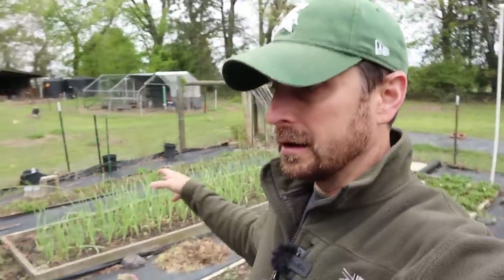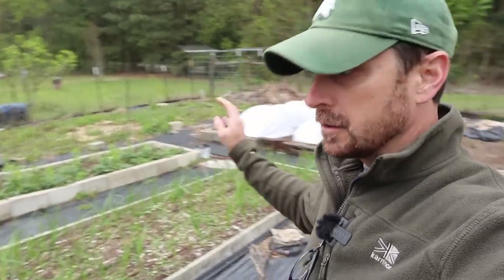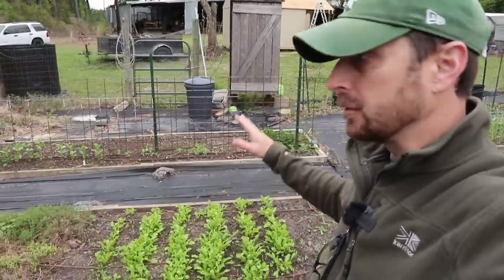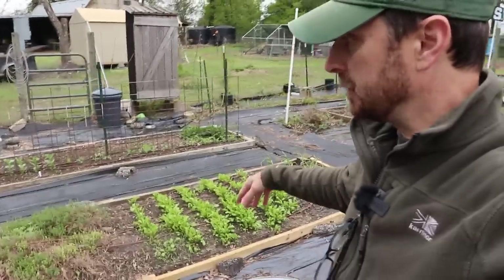Of course we've got our garlic that's been in the ground for over six months now. We've got our onions over here — those have been in the ground for over a month and a half now. The arugula is in the ground. Arugula does not mind the cold; it doesn't mind a freeze or frost and it's perfectly fine.